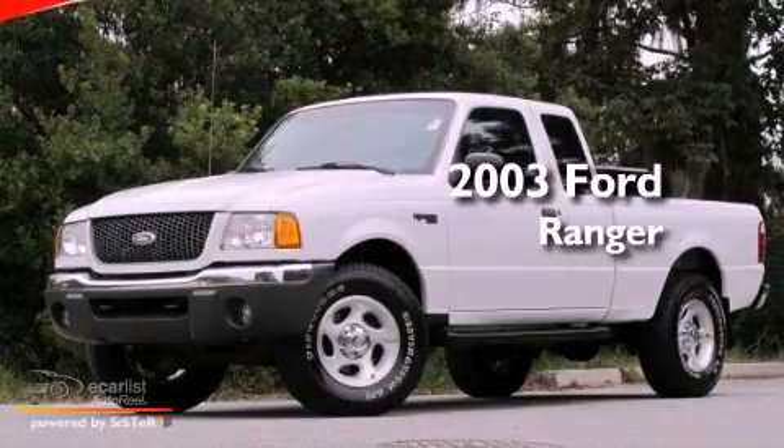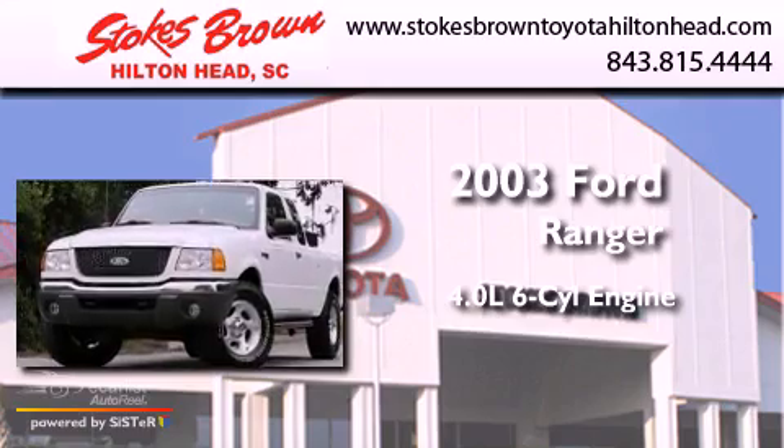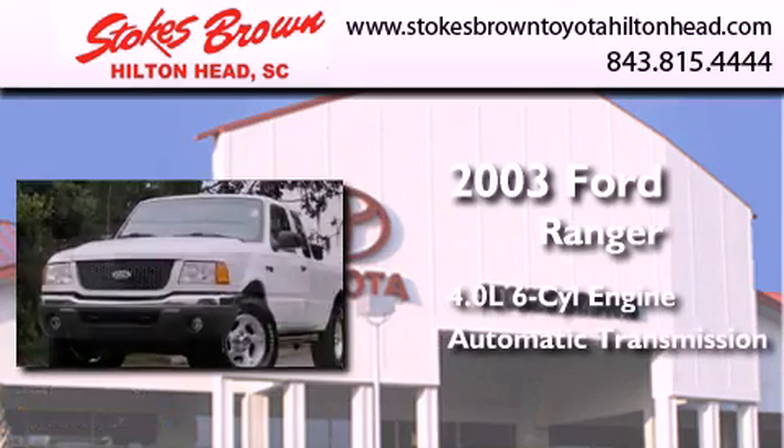This is a 2003 Ford Ranger. It features a 4.0-liter six-cylinder engine, an automatic transmission, and four-wheel drive.